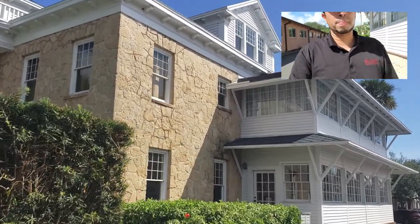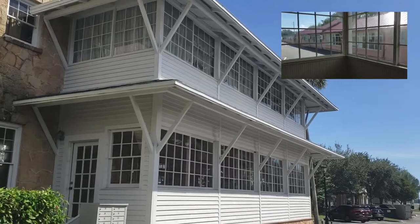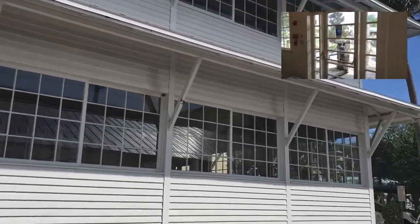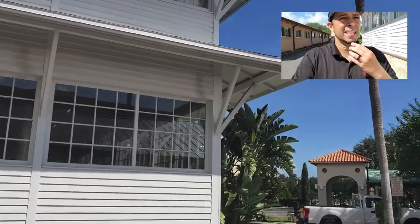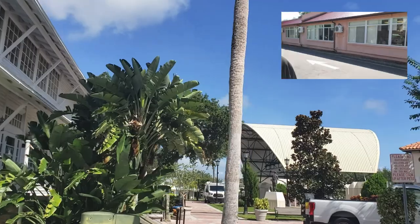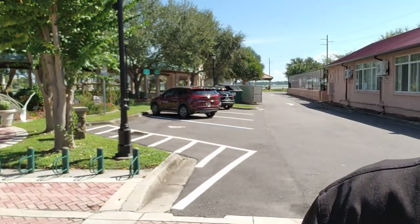He used to have his citrus shipped from Merritt Island to right where we're coming up here. Inside the house was their packaging plant. The water in Cocoa Village — you can see behind me — used to come right down to where my feet are here. It's just a really cool setup they have back here still.